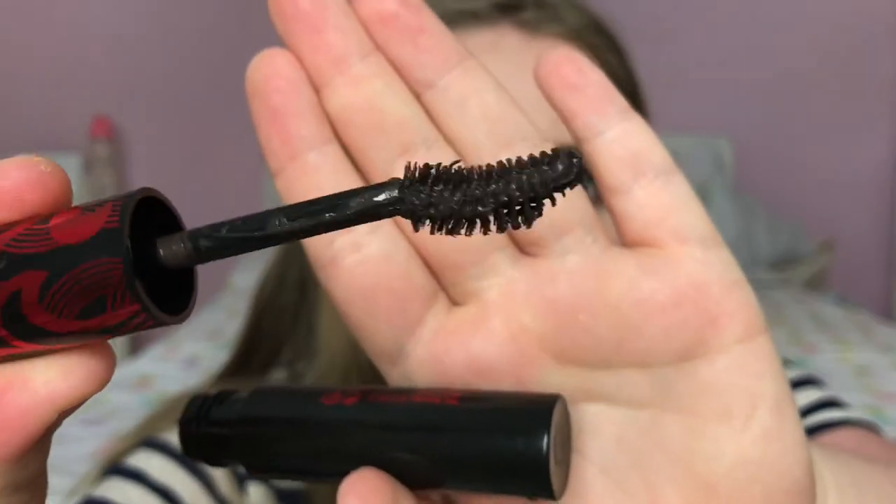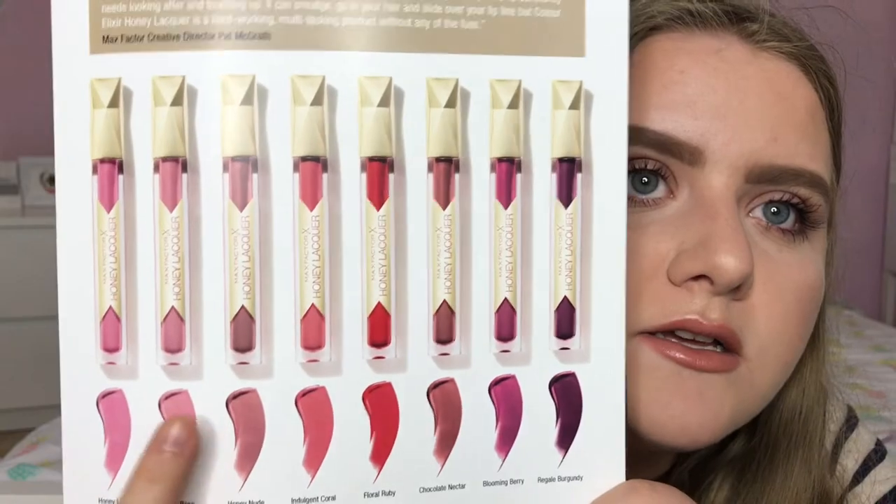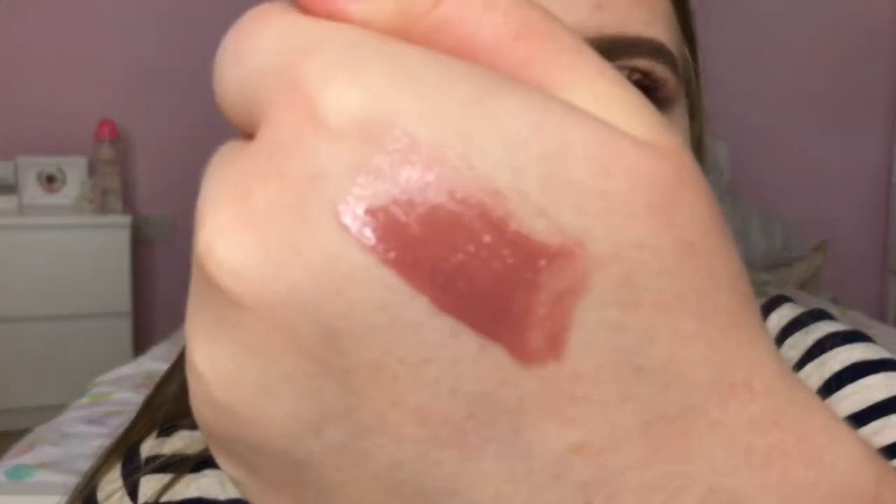The next thing from Max Factor is one of their new mascaras — the 2000 Calorie Curl Addict Mascara. It's got a really bushy curved wand and mine is in the colour black brown, which I like for a more natural look. Finally from Max Factor they sent me the Honey Lacquers which came out this month — exclusive to Boots and Boots.com. They have eight different shades including pinks, nudes, reds and purples. I have the shade Honey Nude which is a glossy, pinky nude. I swatched this and it's quite opaque but balmy in texture — I love it and I'm definitely going to get more colours.